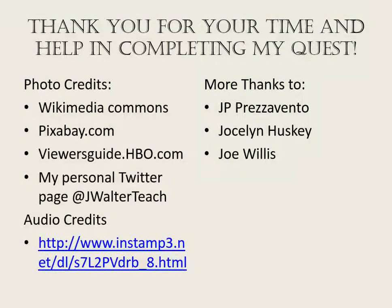Well, thank you so much for your time to help me complete my quest to become an METC Spotlight Educator. Thank you so much.